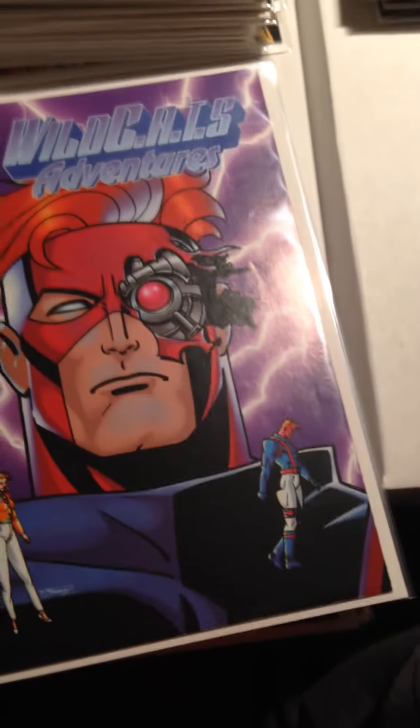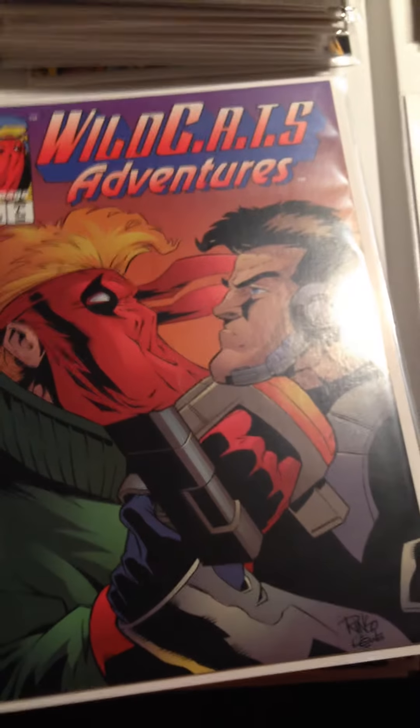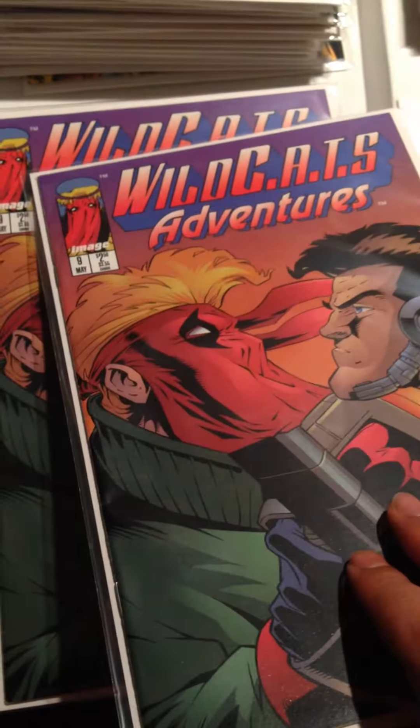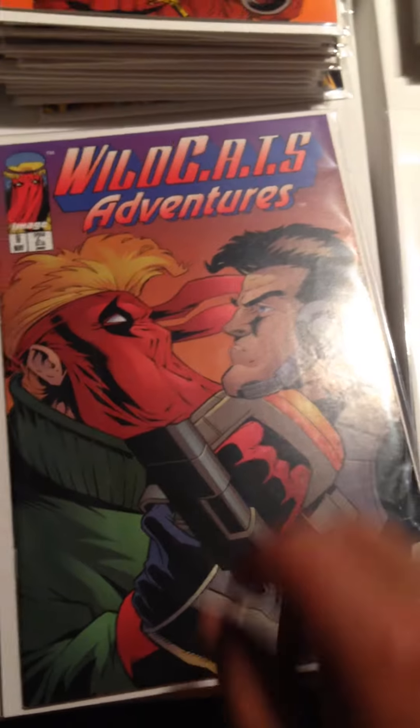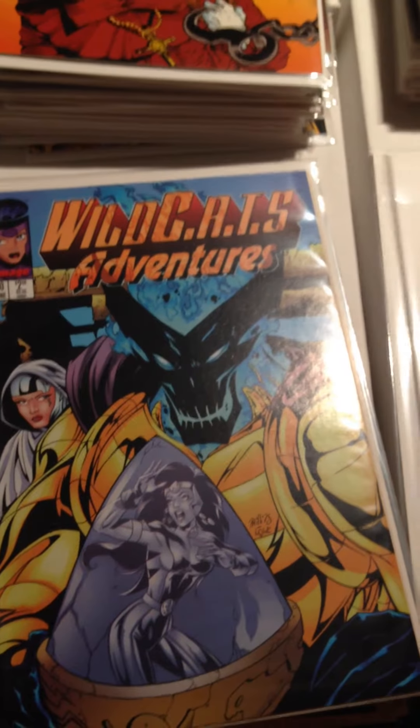I got some Wildcats: Wildcats Adventures Issue 2, Wildcats Adventures Number 9 — and another Number 9 — and Wildcats Adventures Number 10.